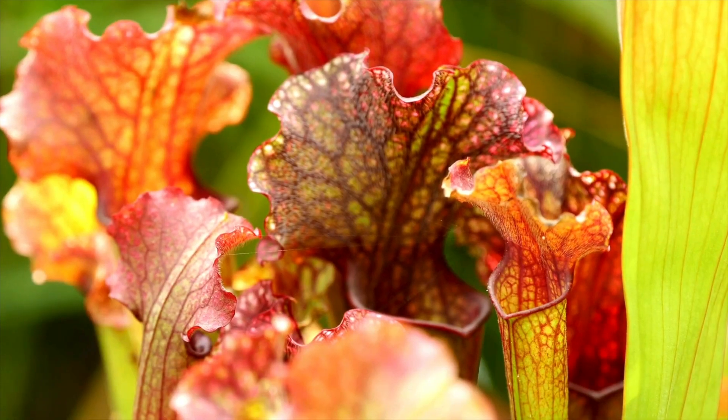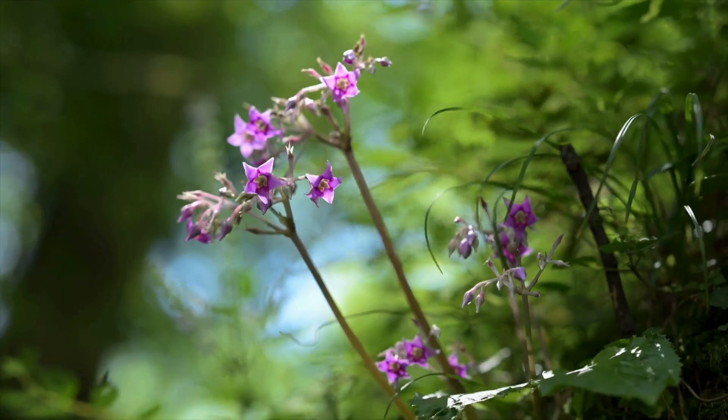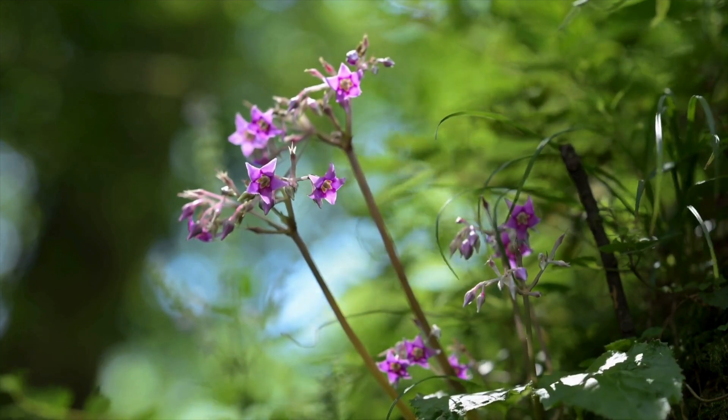I'm going to show you exactly which plants these are, how they can harm you, and most importantly, how to identify if you're living with a silent killer disguised as harmless greenery.